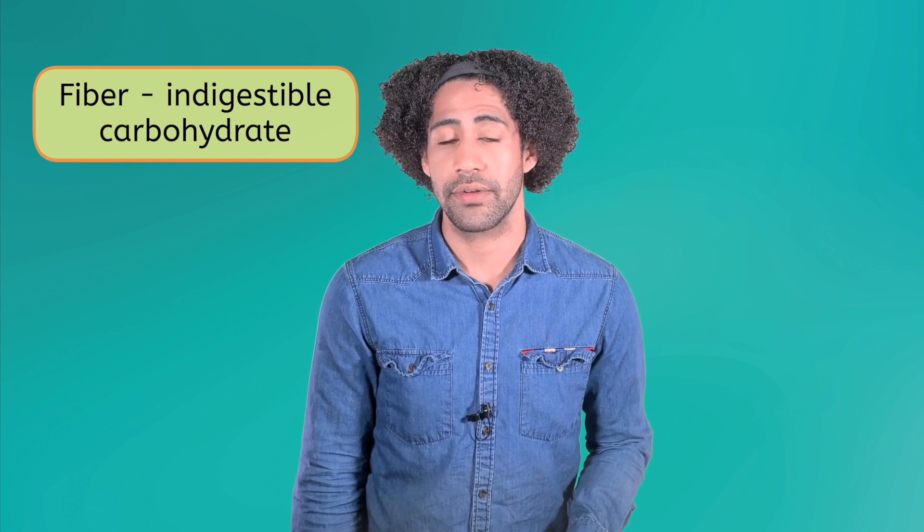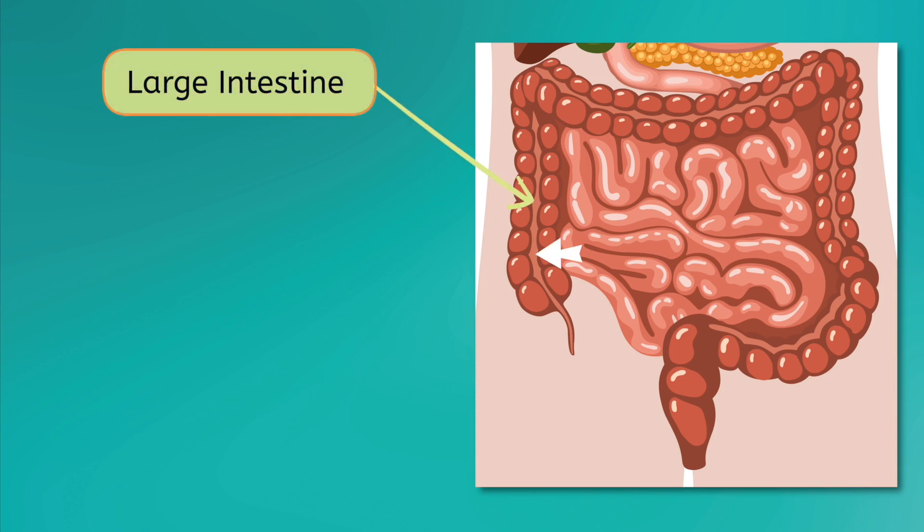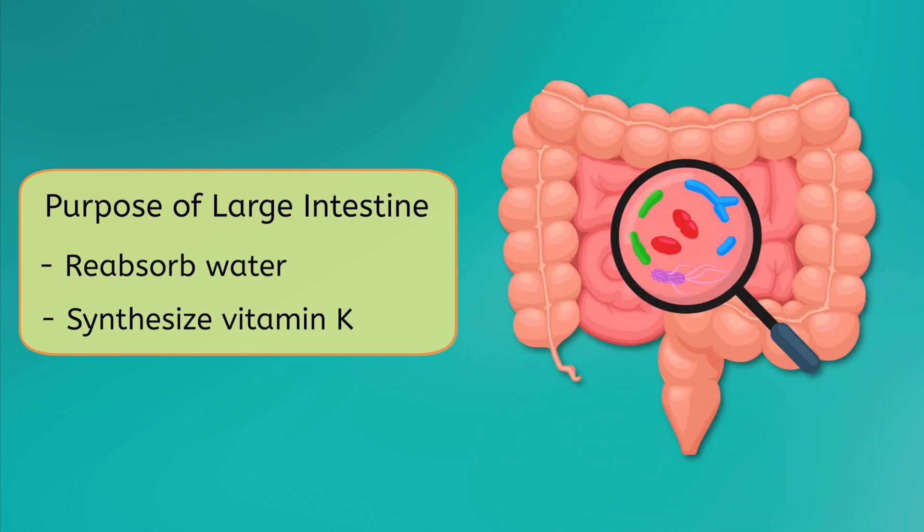The remaining 10% of food that is not absorbed in the small intestine mostly consists of fiber, which is an indigestible carbohydrate. This waste material then moves into the large intestine, where the process time can take days to complete. The primary jobs of the large intestine are to reabsorb water and to synthesize vitamin K. Water is reabsorbed via diffusion, and vitamin K is synthesized from undigested fiber by bacteria that live in our gut. These microscopic guests are actually doing us a huge favor and play a vital role in our overall digestive health.